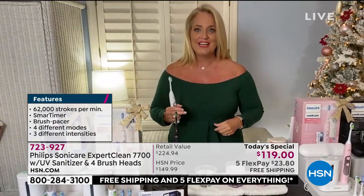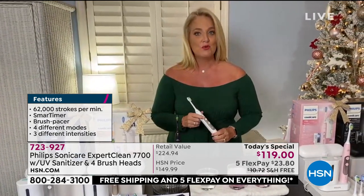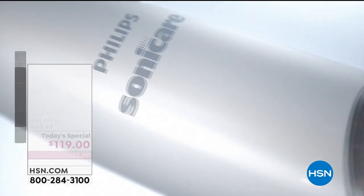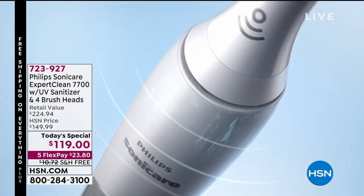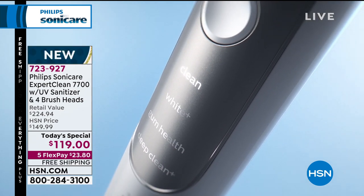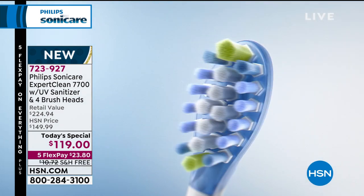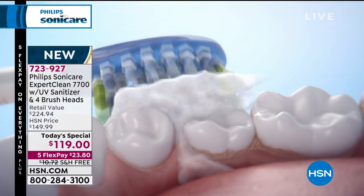Philips Sonicare is the number one leader — consistently rated number one, and the most requested and recommended by dentists and dental health professionals. We've taken all the guesswork out: if you put on the whitening brush head, it's actually going to indicate and go right into whitening mode. You have clean, white, gum care, and deep clean modes. The deep clean mode really does feel like you just went into the dentist's office. This also works on braces, veneers, and bridges.